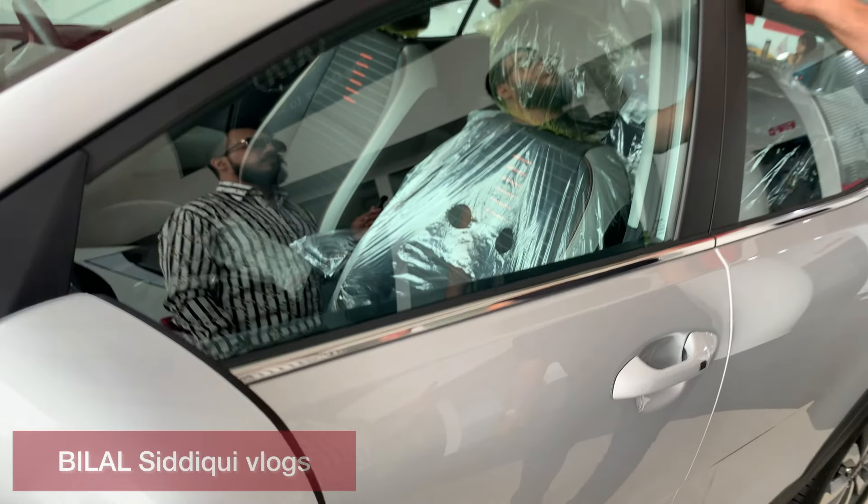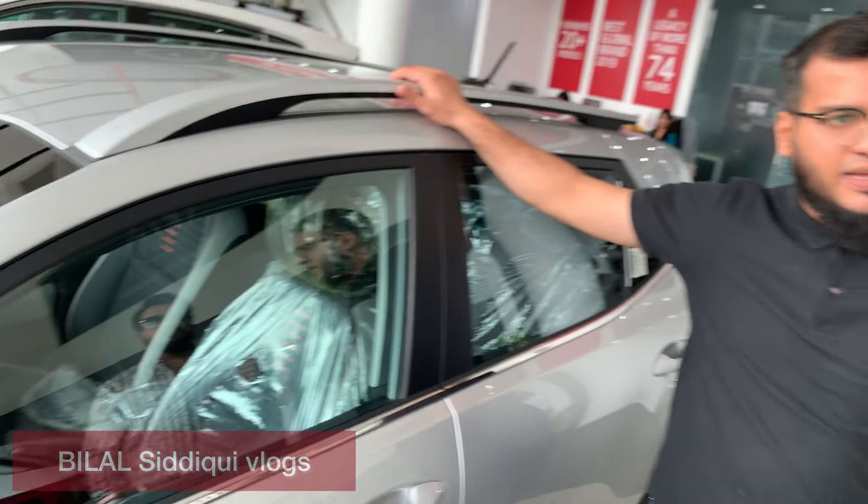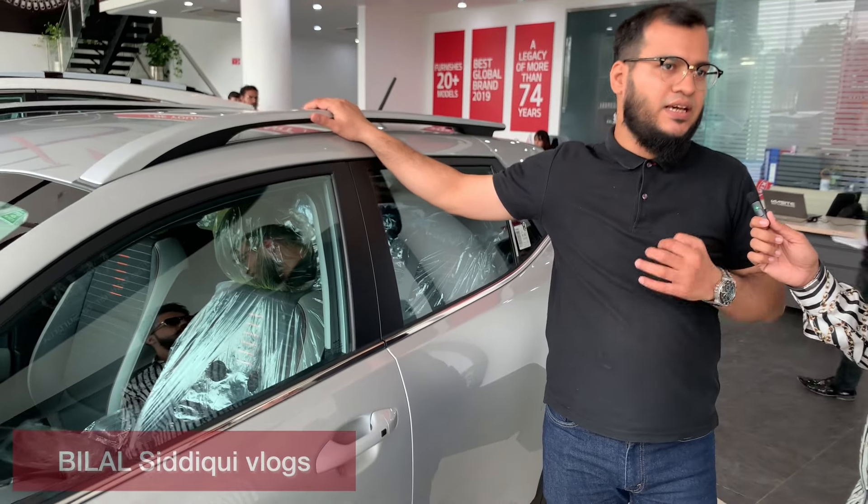There are two variants. One is the standard and one is the EX Plus. The top-of-the-line variant comes with sunroof and roof rails — these are the advanced features. It has a 16-inch tire size. The standard variant does not get a sunroof and comes with 15-inch tires.